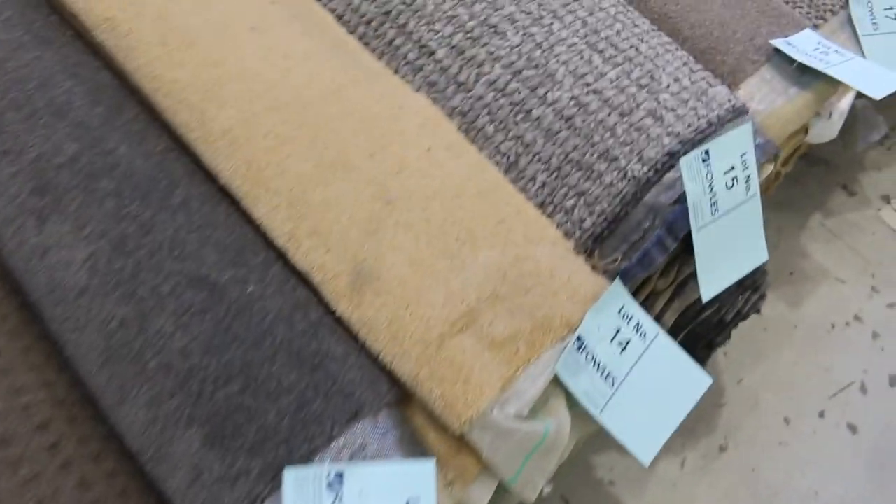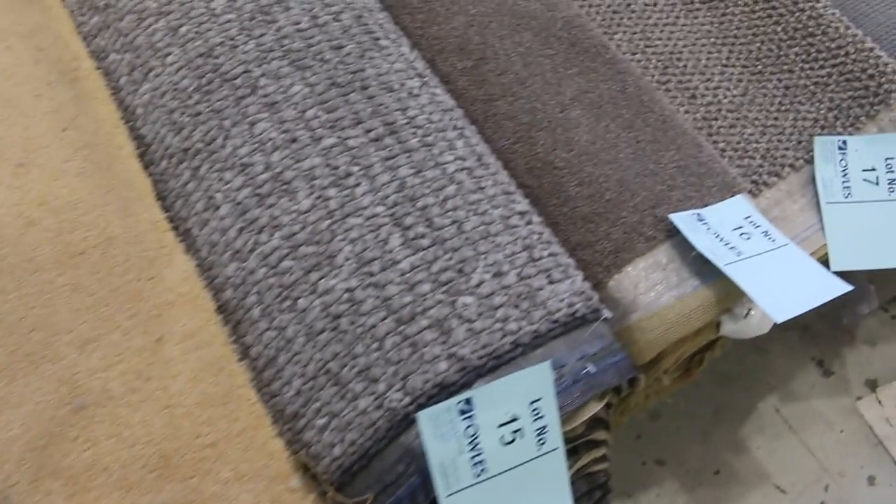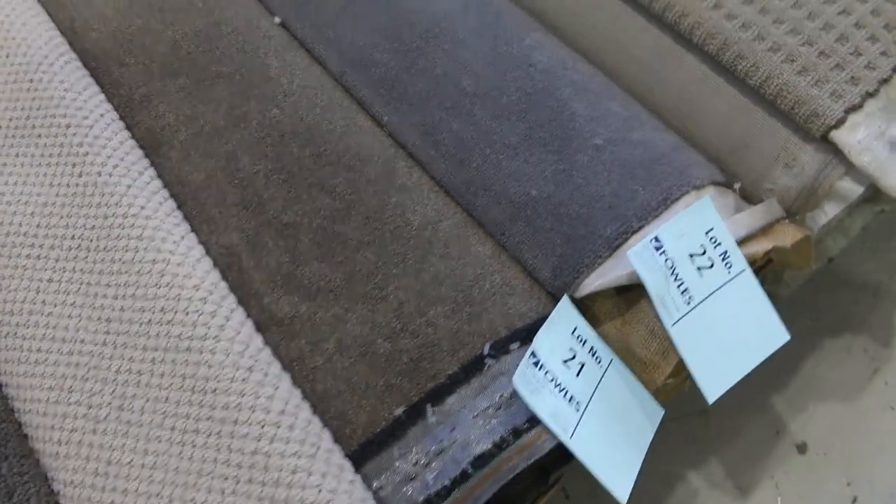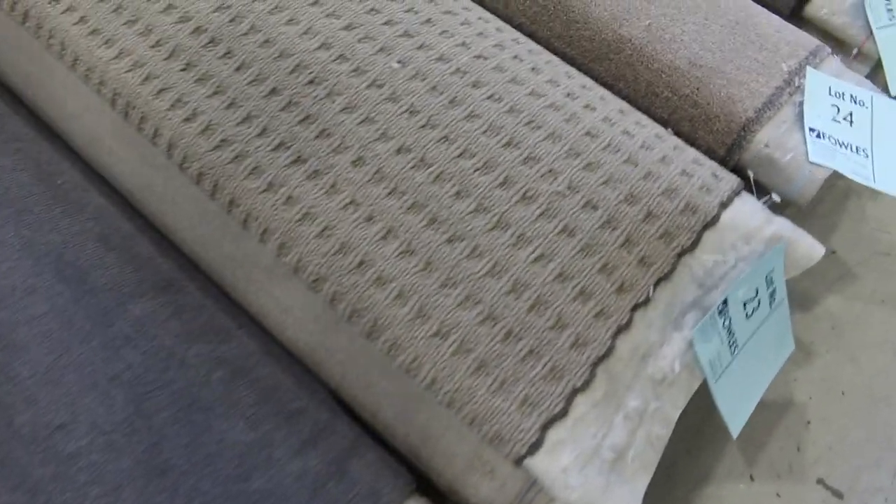The majority of these carpets will start selling from $30 a broadloom metre. A broadloom metre is the width of the roll at 3.66 by a metre, starting at $30. So it ultimately means you can pick up a room of carpet for around about $100 to $150.